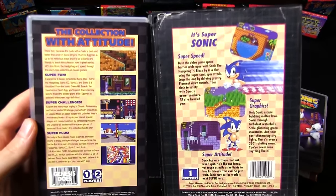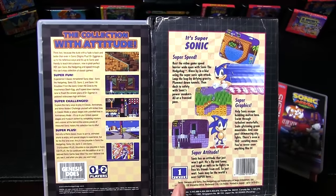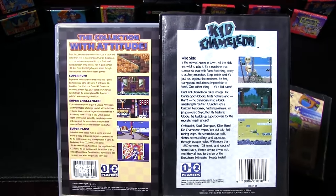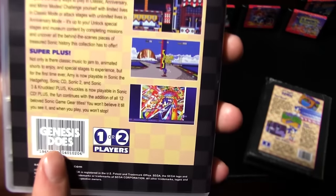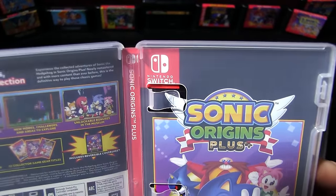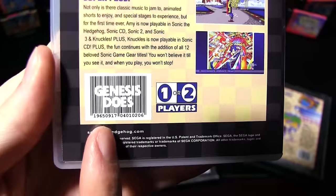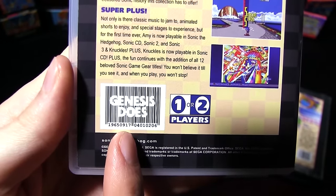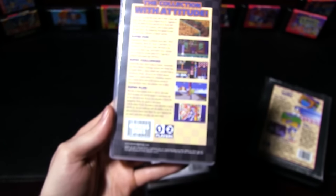Turning it over to the back, we have the same orange checkerboards for the game's info. The one-to-two players icon won't be found on the Sonic 1 case since he's the only character, but Kid Chameleon uses that same real symbol. It says 'Genesis does,' which is ironic since this is on a Nintendo console. The numbers below the barcode are two references: the first set is the level select code for Sonic 2 and also Yuji Naka's birthday, and the second set is the code for turning into Super Sonic in Sonic 2, also used throughout Origins.